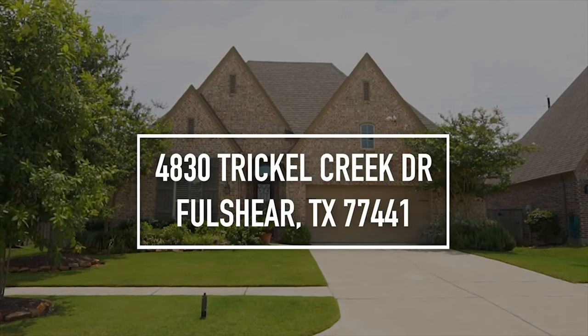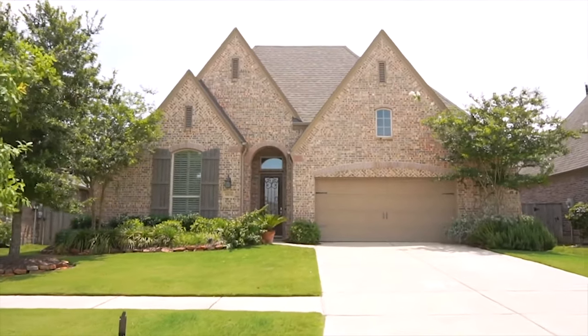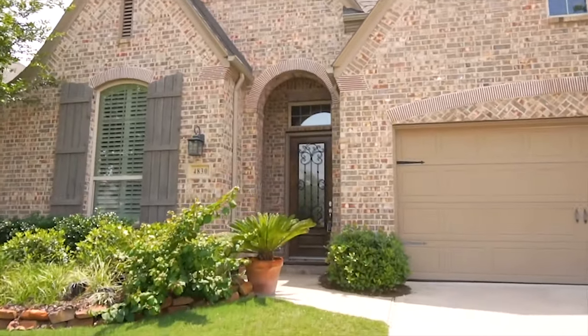Welcome to Fulcher, Texas and the walk-through video tour of this four-bedroom, three-full-bathroom home built in 2015. There's a two-car garage. It stands one-story tall with a nice-sized yard. Let's take a tour of the inside.